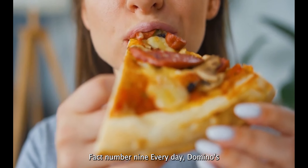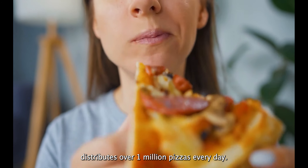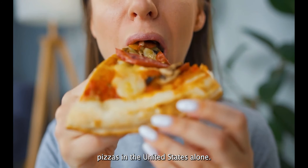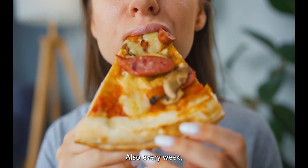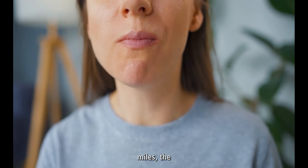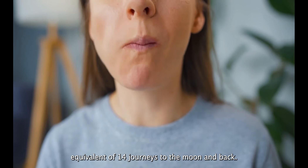Fact number nine: every day, Domino's distributes over one million pizzas. Every day, Domino's delivers nearly one million pizzas in the United States alone. Also, every week, Domino's delivery drivers travel 10 million miles — the equivalent of 14 journeys to the moon and back.